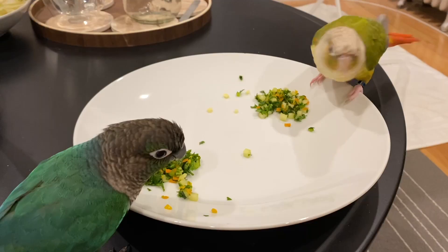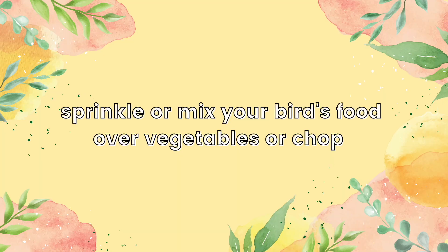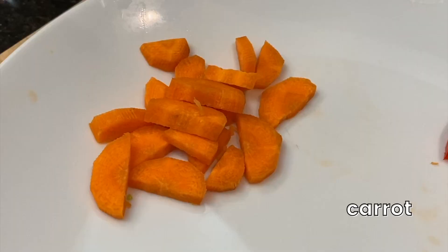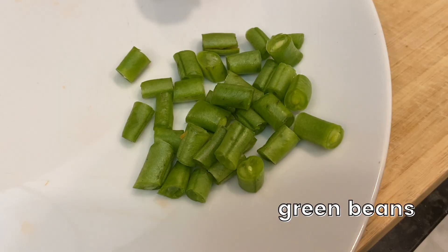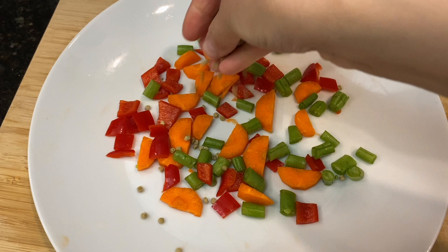Starting off with the different ways you can prepare the veggies: your birds might not recognize vegetables as food, so you can sprinkle or mix your bird's usual food like pellets or seeds over vegetables or bird chop. Bird chop doesn't need to be too complicated, especially if you're trying to get your bird to eat veggies for the first time. You can start off with maybe three different types of vegetables, preferably different colors and textures, so it'll be more enticing for your bird to try.